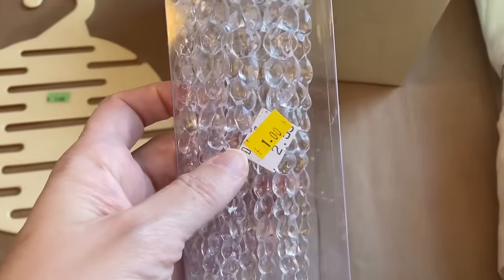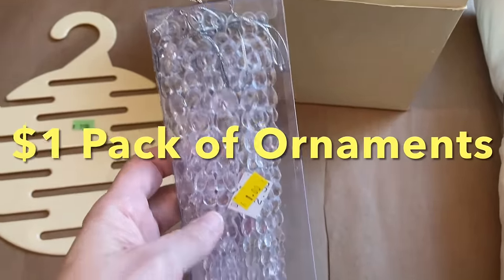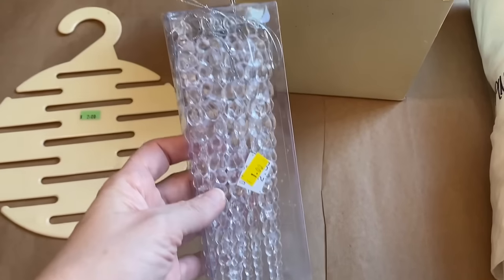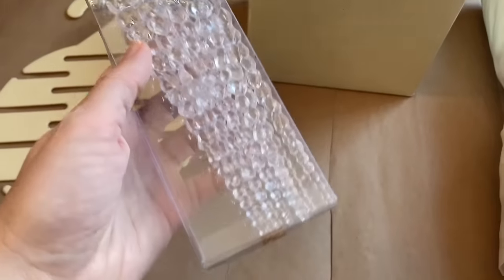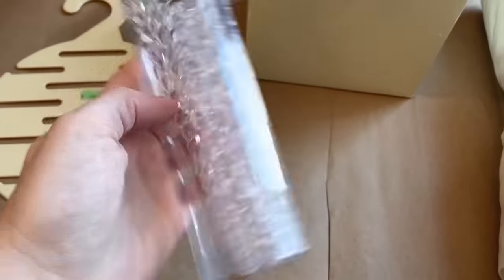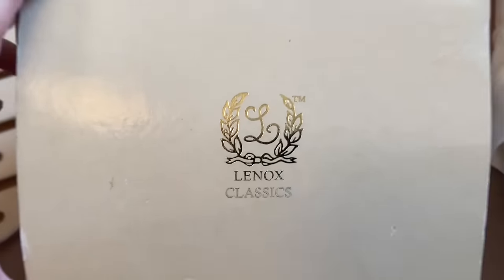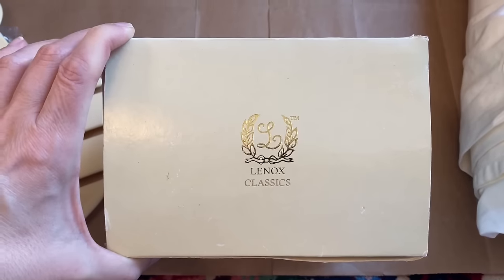The next item was full price — it was $1 — and these are icicle ornaments. I thought that was a great price. Look how many there are. There's 8 of them, and this was really a special find.